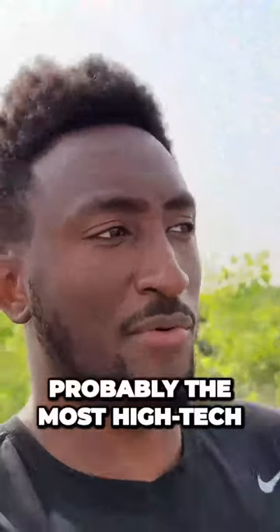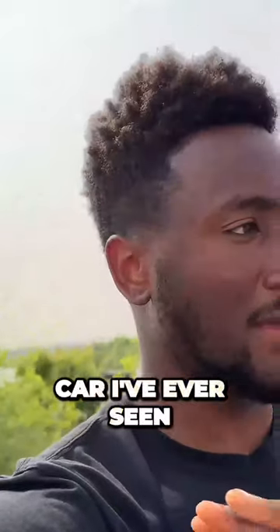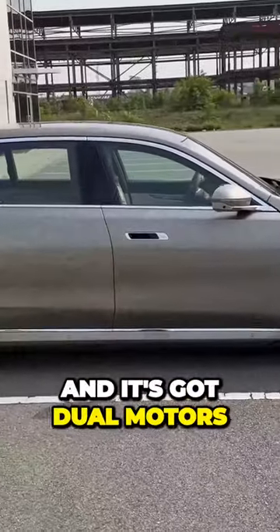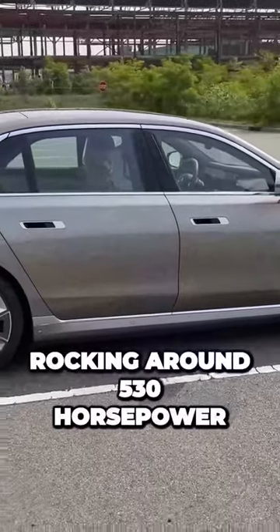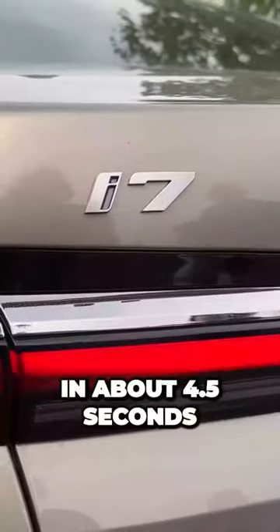This is probably the most high-tech and impressive luxury electric car I've ever seen. It's got dual motors rocking around 530 horsepower and it'll do a zero to 60 in about four and a half seconds.